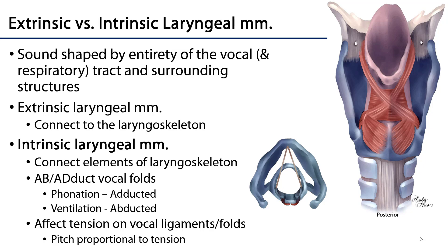Intrinsic muscles connect one element of the laryngoskeleton with another, and they can affect what's going on in a number of ways. They may work directly on the vocal folds by abducting or adducting them. Phonation involves more adducted folds — the folds are brought into very close proximity — whereas ventilation is an endeavor of abducted folds. We can also put more or less tension on the vocal folds: increasing tension increases pitch, decreasing tension decreases pitch.